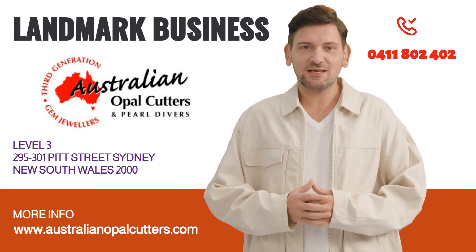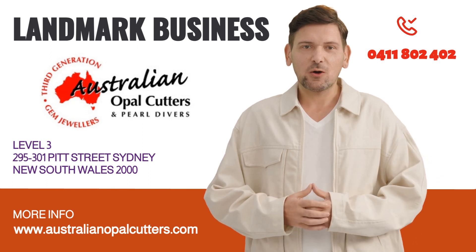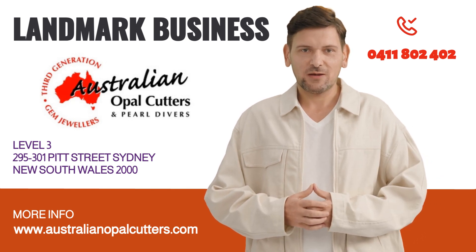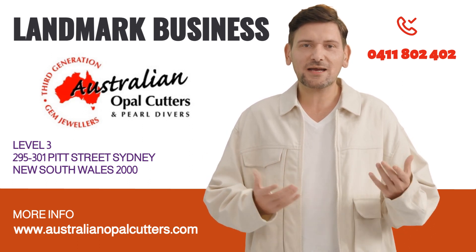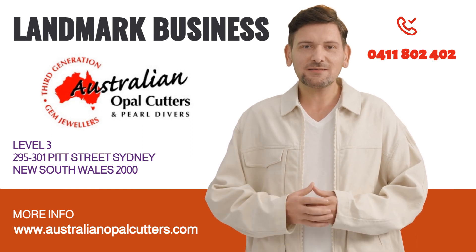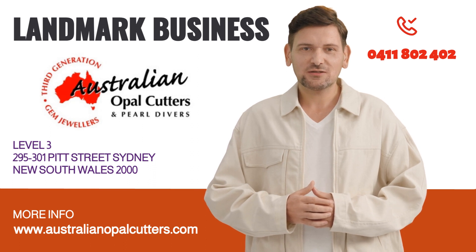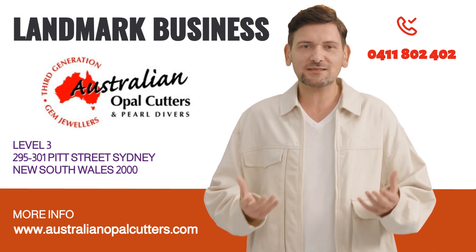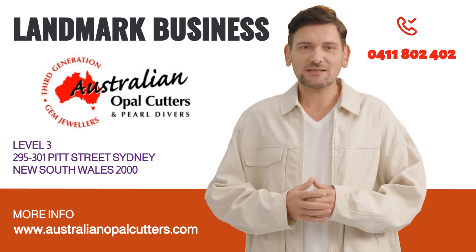Nestled in the heart of this vibrant city of Sydney, you will find a treasure trove of Australian opal cutters and opal sales that will leave you spellbound. Australian opals are renowned worldwide for their captivating play of colors and unique patterns, making them one of the most sought-after gemstones on the planet. These exquisite gemstones are formed over millions of years through a delicate interplay of water and silica, resulting in a kaleidoscope of vibrant hues and breathtaking beauty.